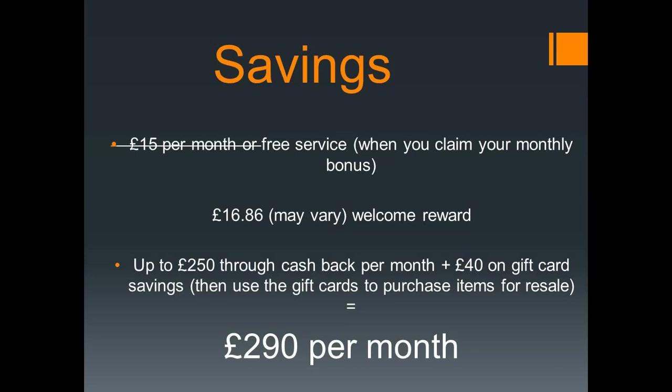It will be a free service as you can claim the £15 monthly service charge back. If you found anything helpful in this video be sure to hit the thumbs up — it lets me know that you are finding my videos helpful and informative. If you have any tips on sourcing products cheaper, be sure to put them down in the comments section below. I've been Emma Louise Hamilton and I look forward to seeing you next week. Bye for now.